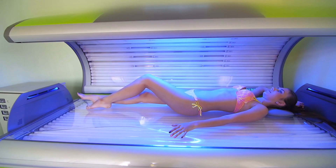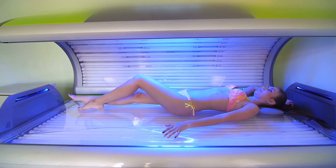Today, let's talk about tanning beds. Can you actually get your vitamin D from getting a tan in your tanning bed? Before I answer that question, I want to explain something about getting your vitamin D from sun.